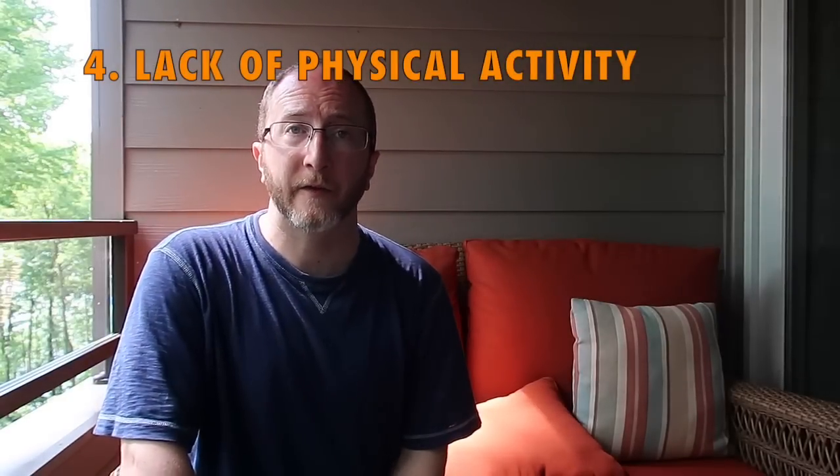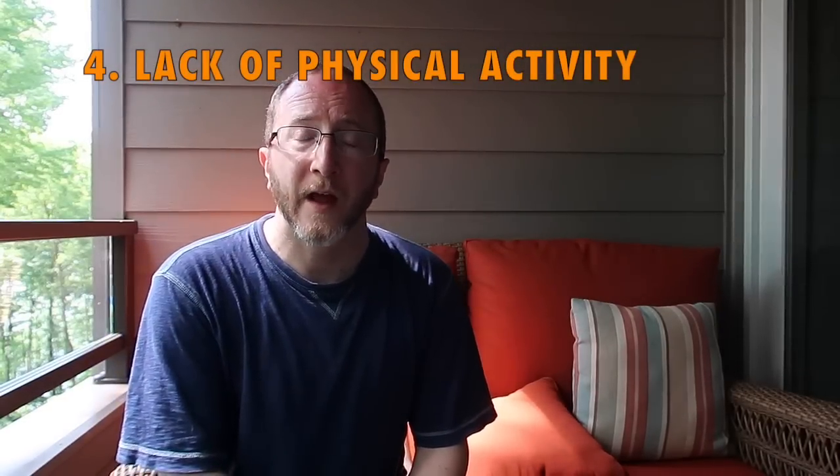Number four: lack of physical exercise. There is good research to suggest that a sedentary lifestyle can worsen thinking and memory in MS. And conversely, being physically active can actually ameliorate thinking and memory.